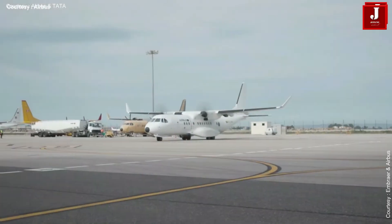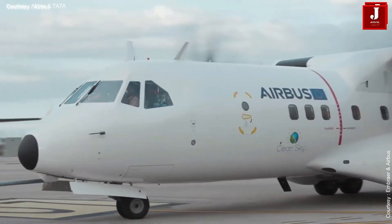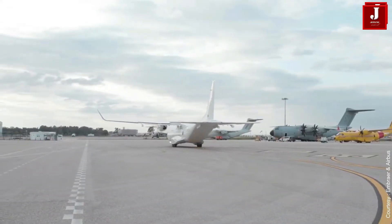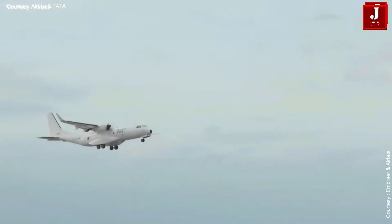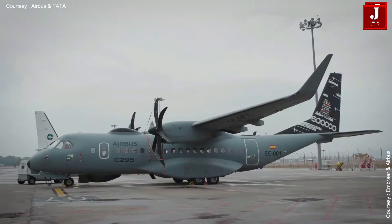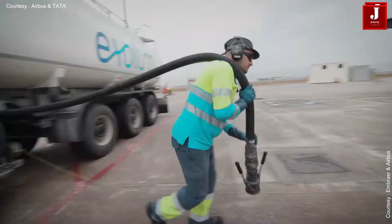The Airbus C295 is a military transport aircraft designed for a variety of roles including airlift, cargo transport, and air ambulance missions. It is produced by Airbus, a European aerospace company. Advanced navigation and avionics capabilities, including a head-up display and a digital map, are included with the C295.